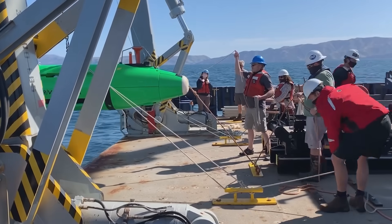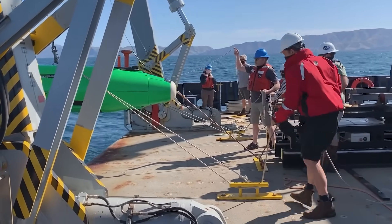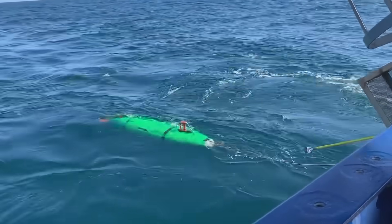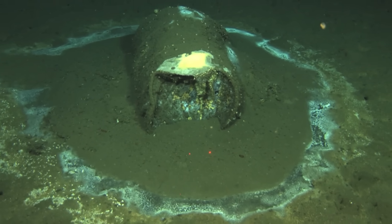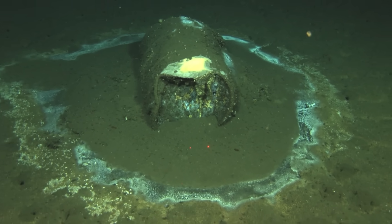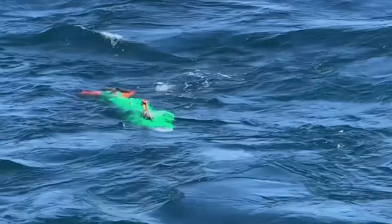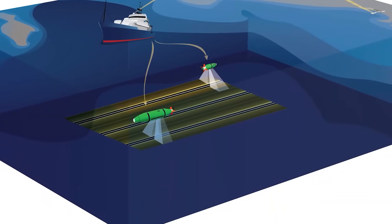Off the coast of Los Angeles, near Santa Catalina Island, robots found a massive dumping ground 3,000 feet deep. The seafloor down there is covered with old barrels — thousands of them, sitting there corroding. At first, scientists thought it was mostly DDT, a pesticide that was banned because it's so toxic. And they did find a lot of that spread across the area.